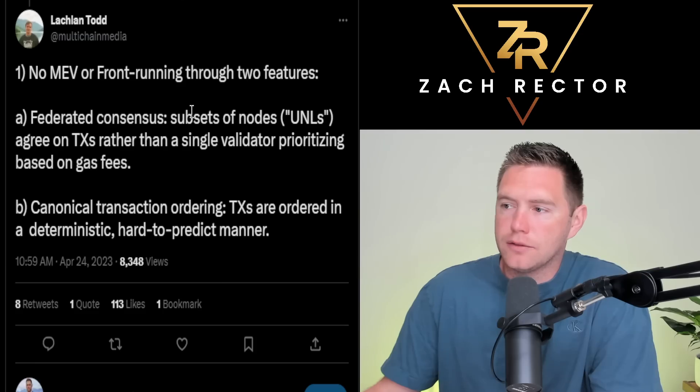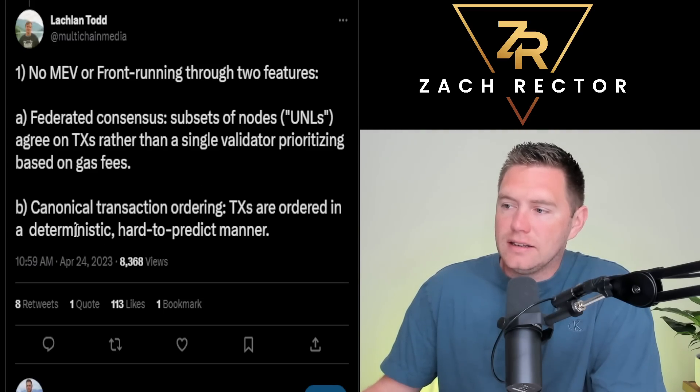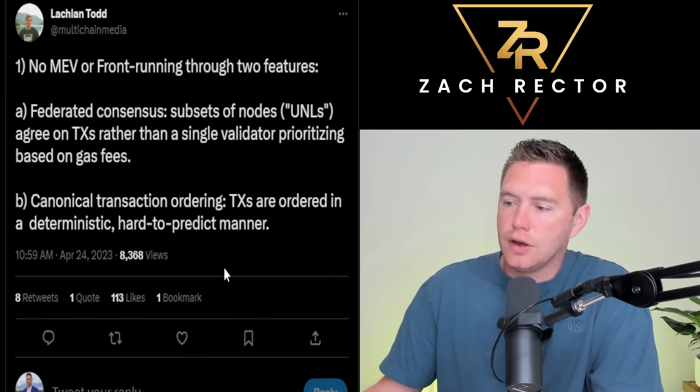No MEV or front-running is achieved through two features. First, federated consensus — subsets of nodes on UNLs agree on transactions rather than a single validator prioritizing based on gas fees, so you can't pay more gas fees to front-run. Second, canonical transaction ordering — transactions are ordered in a deterministic, hard-to-predict manner. Along with federated consensus, both of these are going to stop front-running.